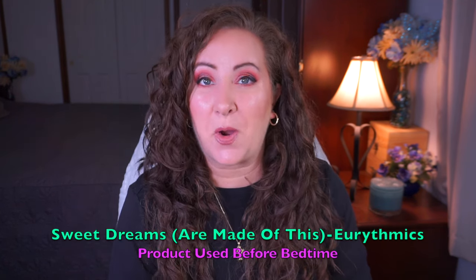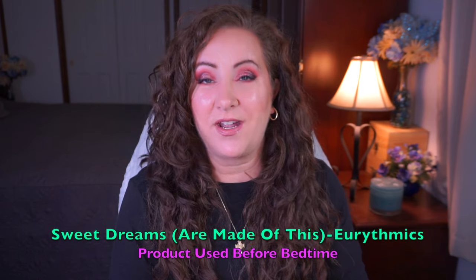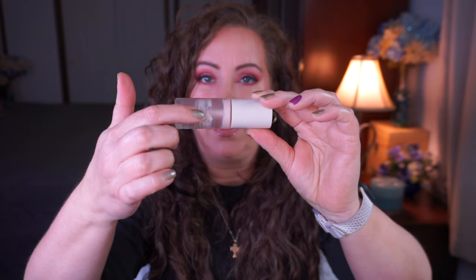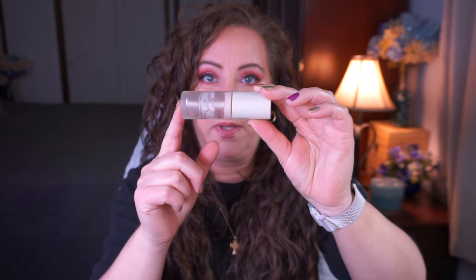Moving on to things that are continuing — the first one is Sweet Dreams Are Made of This, which is a product used before bedtime. I wasn't sure if I was going to finish this or not, but I'm about a week away from that goal. This is the Rose Ink Eye Revival Brightening Eye Cream — it is so stinking close. I have a little bit around the edges and some up in the top. I'll need to use a rubber spatula to get that out, which is how I've gotten it clean so far.